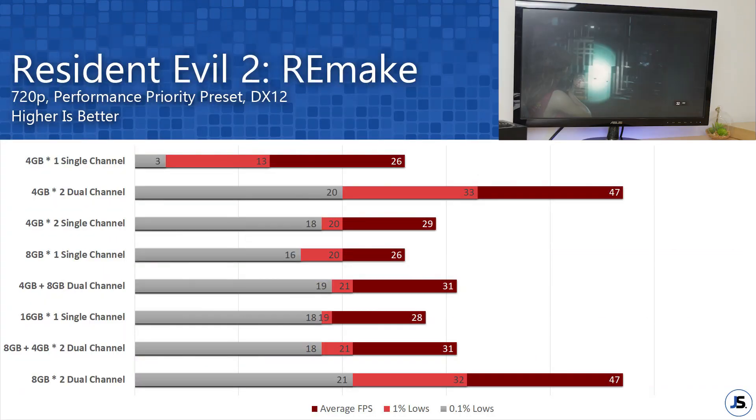Our last game is Resident Evil 2 Remake. A single 4GB stick is just bad for gaming on an APU, but adding another 4GB stick almost doubles the fps for the average, 1%, and 0.1% lows. The trend here confirms that getting similar capacity in dual channel gives you the best performance across most of our tested games.